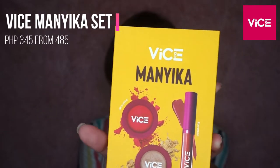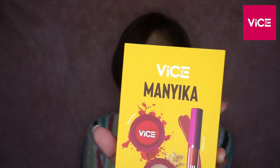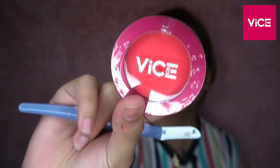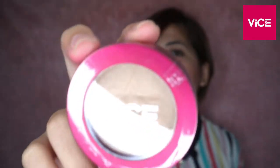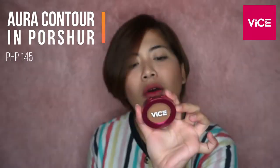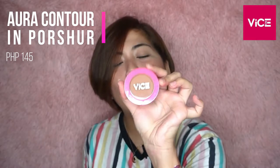Next value set nila is the Vice Manica. May kasama na siyang blush, liquid lipstick, and highlighter. We have Aura blush - manika. Aura Glow Splendid - this is the highlighter. And we have Rabat - this is Rabat Liquid Lipstick. Ito yung contour nila - Aura Contour in Poshure. Ang ganda ng packaging, guys. Bumili na kayo - very pink!